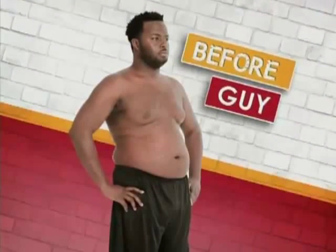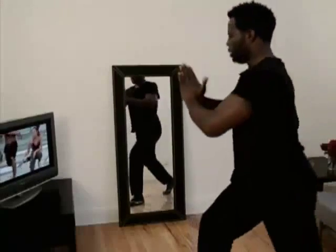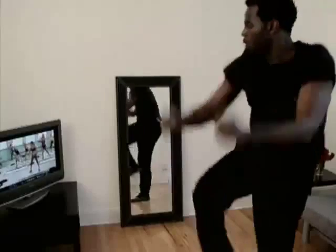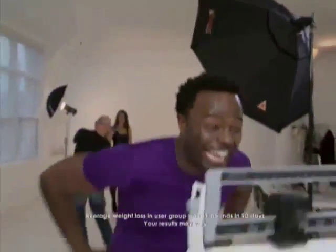I saw a picture of myself, and I was enormous, and more than being big, I just looked really unhappy. I've seen Jillian at home on TV getting people in gear, but you always think you'll never have the opportunity to work with anybody like that and that she has secrets you'll never know. But having this program is like having her in your house. I lost 45 pounds and 36 inches — and I have a six-pack. I never had a six-pack. That wasn't even in my goals. I just didn't want to be fat.